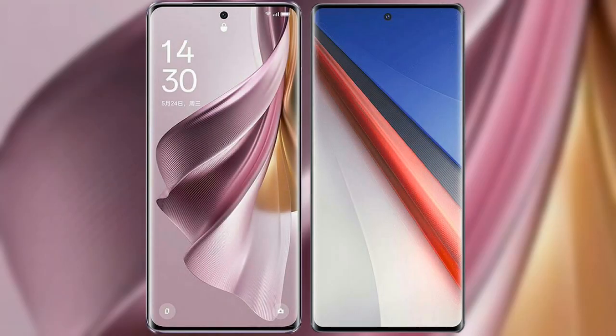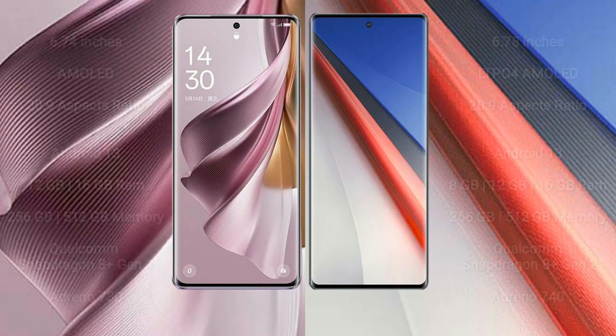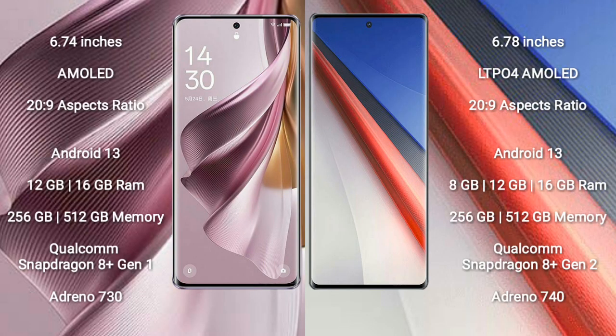I will compare the new OPPO Reno 10 Pro Plus with Vivo IQ 11 Pro. OPPO Reno 10 Pro Plus comes with a 6.74-inch AMOLED display and aspect ratio 20:9. Vivo IQ 11 Pro comes with a 6.78-inch LTPO4 AMOLED display and aspect ratio 20:9.